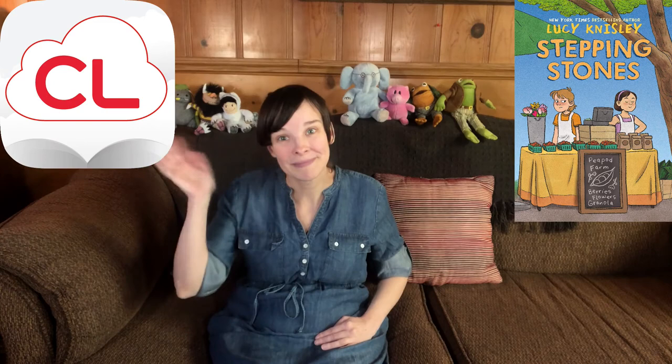If you want to read this book and get started on this fun new series, I hope you'll check it out on Cloud Library. Happy reading everybody!